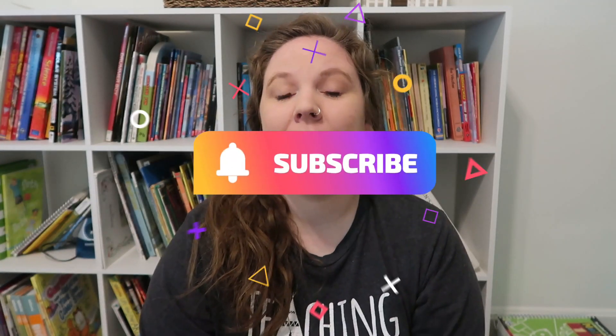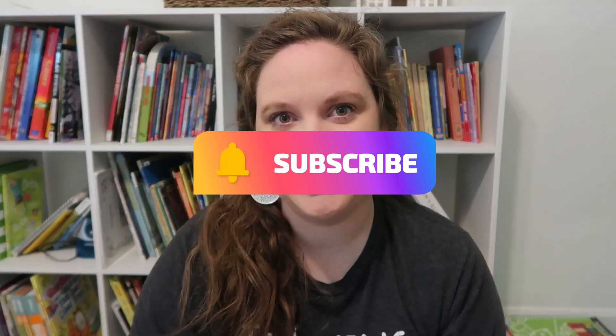If you have not seen our group subject video, I will link it right up here and down below. That will share all of the group subjects that we're doing, including things like social studies, science, Bible, and all that good stuff. But today we are just going to be talking about my fifth grader's core subjects.